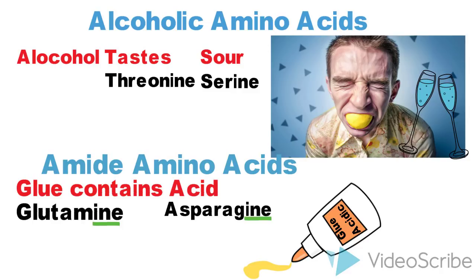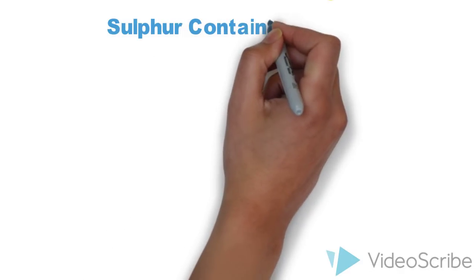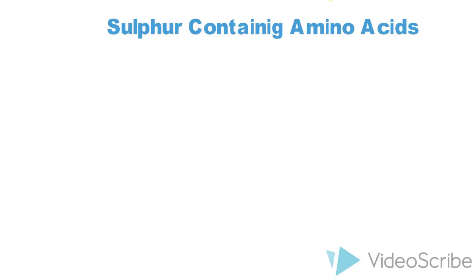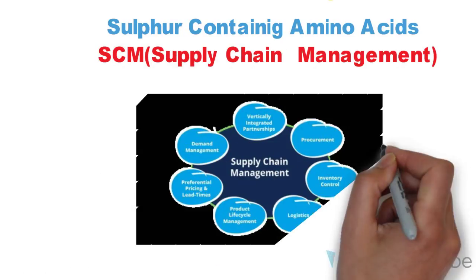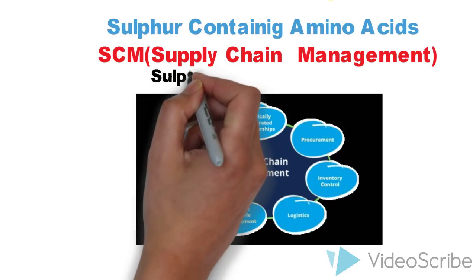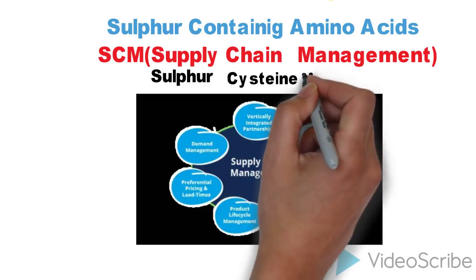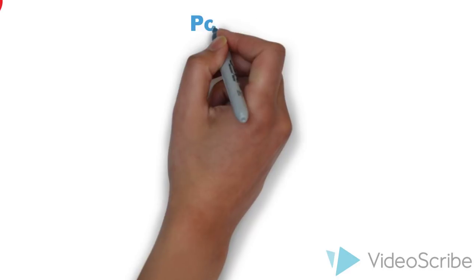In addition, there are two amino acids which contain sulfur. The sulfur-containing amino acids are cysteine and methionine. To remember them, here is the mnemonic 'SCM — Supply Chain Management,' where S from 'supply' refers to sulfur, C from 'chain' refers to cysteine, and M from 'management' refers to methionine.